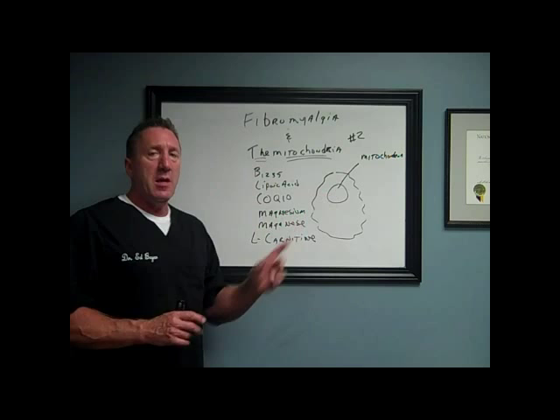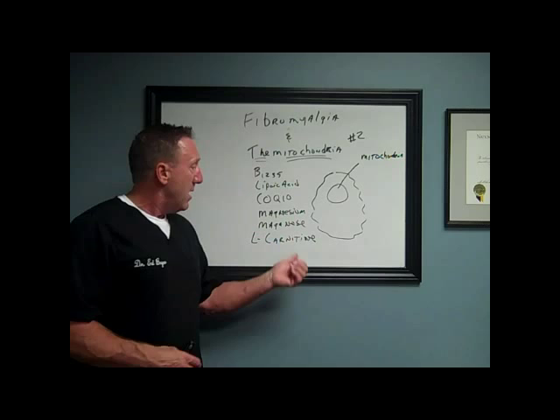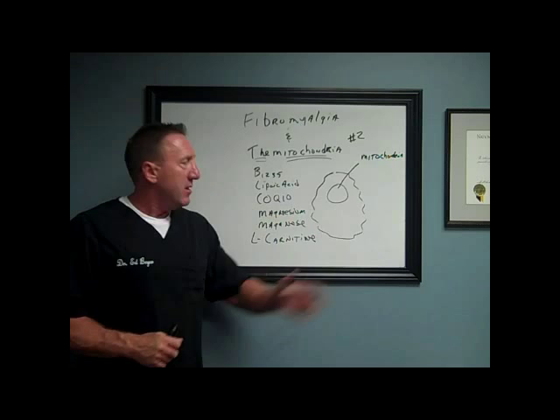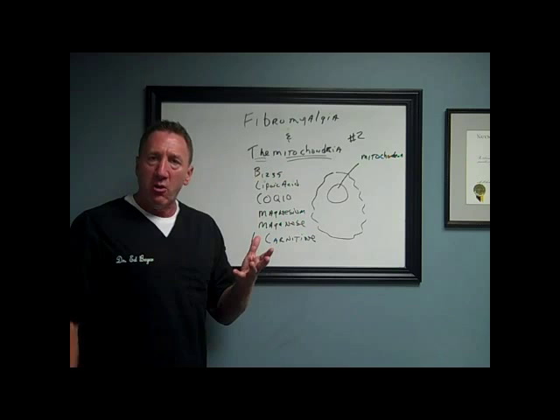In fact, a lot of bodybuilders and people who want to get real slim take L-carnitine to burn fat. If you're deficient in any one of these, your mitochondria is not going to work and your neurons and all the cells in your body are going to lack energy, because that's where energy is made. You need to understand this. We check for all of this on a test called an organic acids test, and we can determine which specific nutrients you need to get your mitochondria to function better.